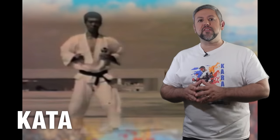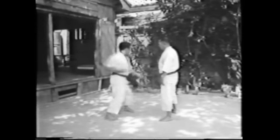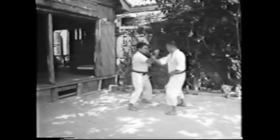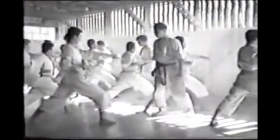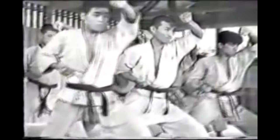Kata: Okinawan karate places a strong emphasis on the practical application, or bunkai, of techniques, which involves understanding the context and purpose behind each movement within kata. Practitioners analyze kata to extract self-defense applications, exploring how techniques can be applied effectively in a real combat situation. Japanese karate, on the other hand, tends to place greater importance on the form and technical precision of kata. While bunkai is still taught, Japanese karate styles often prioritize perfecting the execution of kata movements, focusing on correct posture, timing, and alignment — reflecting a dedication to discipline, mastery, and aesthetic beauty.